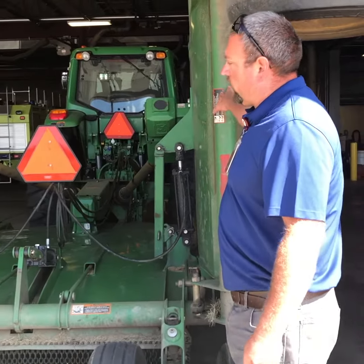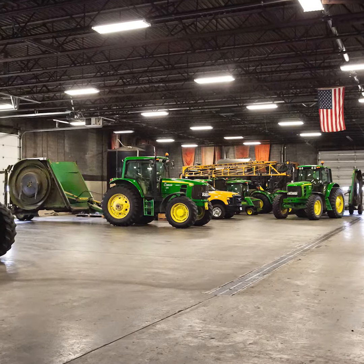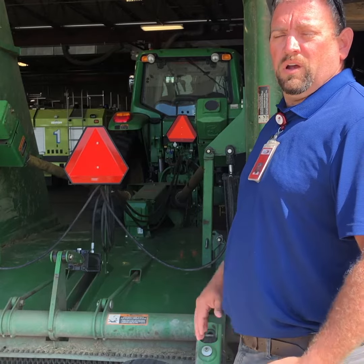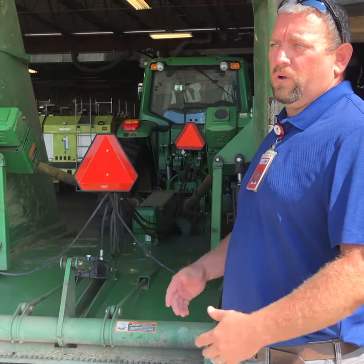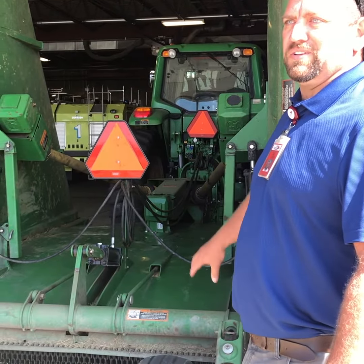These are John Deere tractors with CX 20-foot mowers. They mow our airfield — we have three of these. We have to keep the grass under six inches tall for birds and wildlife. It's non-stop — one guy's job all summer long, because that's all he does.